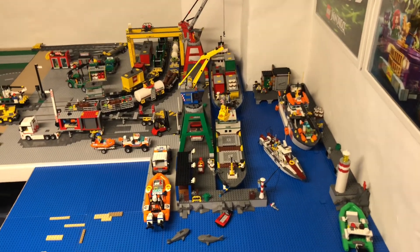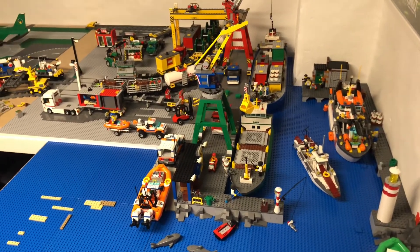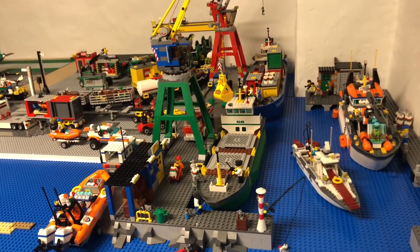A little update in my city. This is the harbor area. I affixed new cranes.